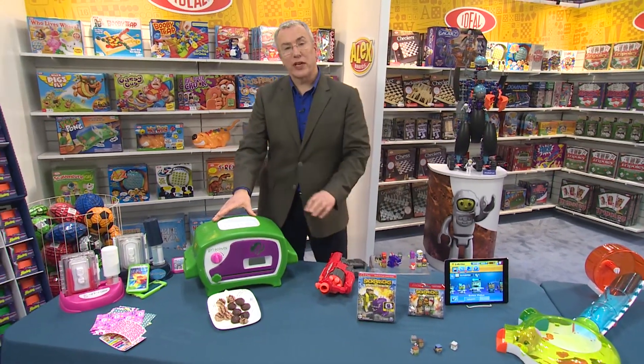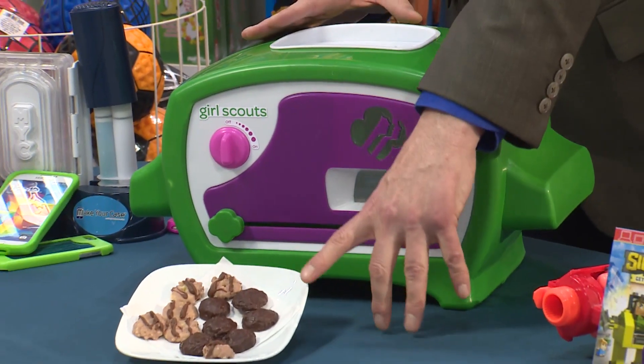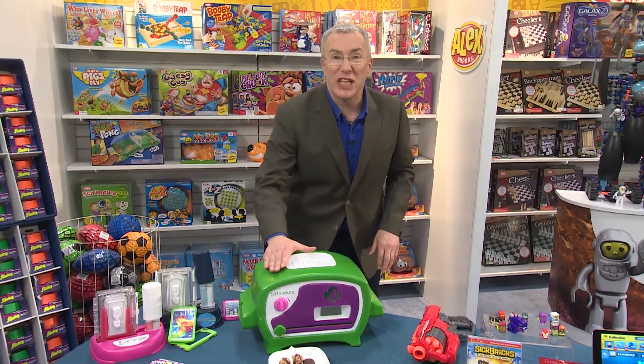The Girl Scout Cookie Oven from Wicked Cool Toys allows you to make your own Girl Scout cookies. It comes with a set to make the Thin Mints, but you can buy additionals to make the Trefoils and other ones. $59.99 coming in fall, and they really taste good.